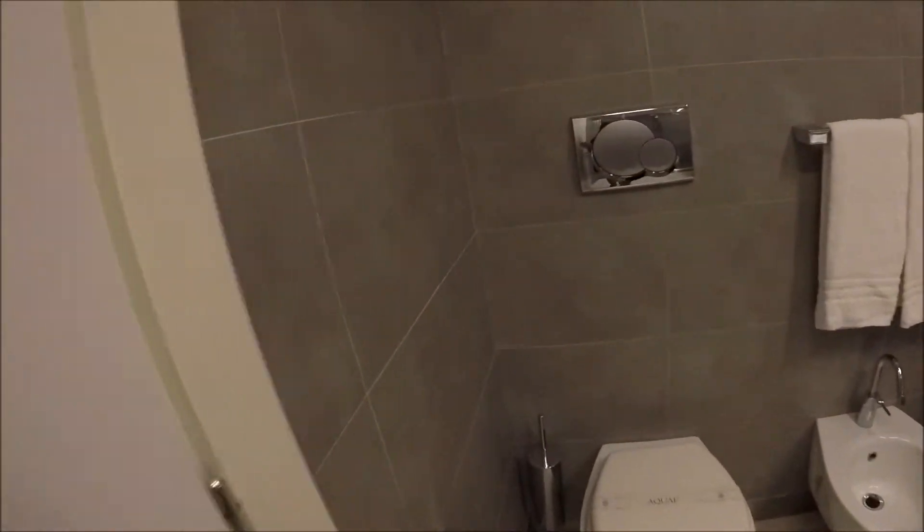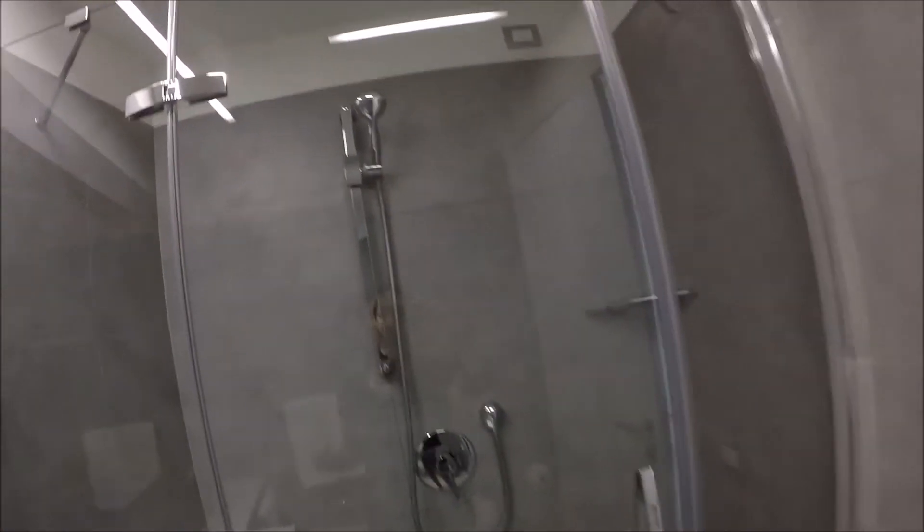And the bathroom has a sink and a big shower. You've now seen a very beautiful studio apartment, fully furnished.